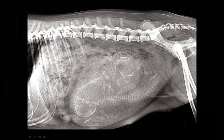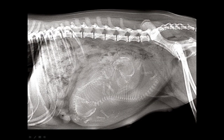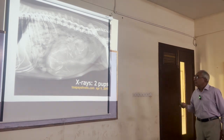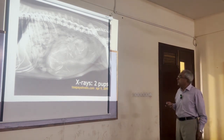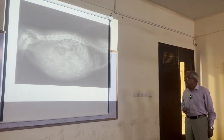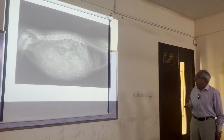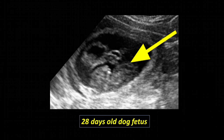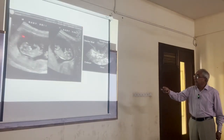With radiography you can check the numbers of the fetuses — you may count the skulls or the spinal columns. You can see two pups in this one, or maybe seven or eight pups in another. As far as ultrasound is concerned, it gives a very clear picture of the amniotic sacs, the fluid, and the fetus inside.